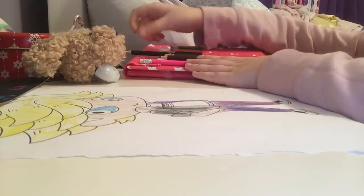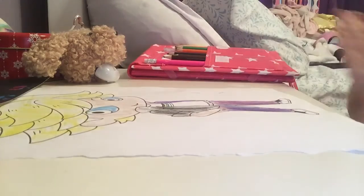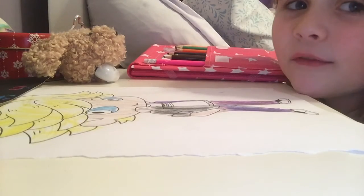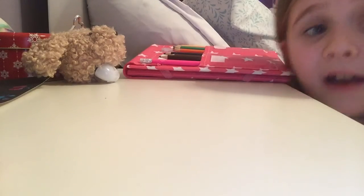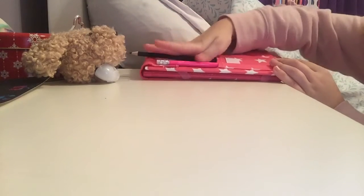Ha ha ha, Hayden! Hayden, why did you put the black that way? Okay, so guys we are done with Adrian, so it's time for another coloring picture. Let's do this.